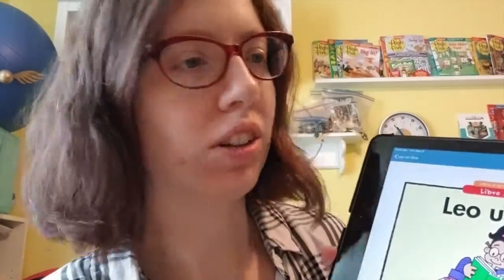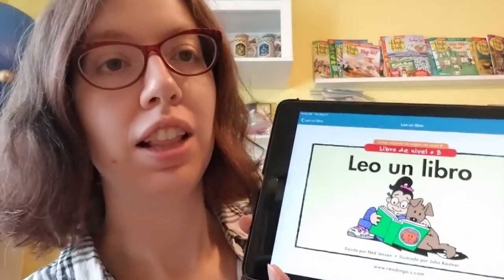Hi Colts! I wanted to read you guys another Spanish book today. This book is called Leo un libro. That means I read a book.